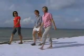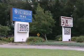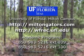Don't wait. Dig in to the Natural Resource Conservation Program at the University of Florida Milton Campus and learn how you can get started on your future today.